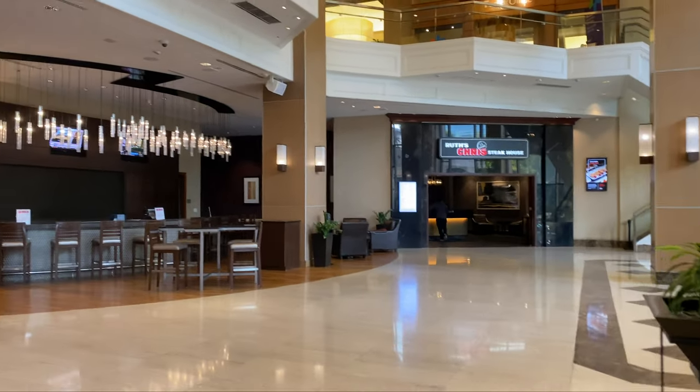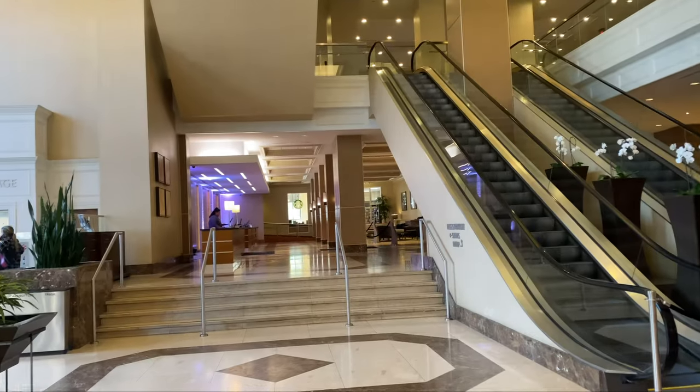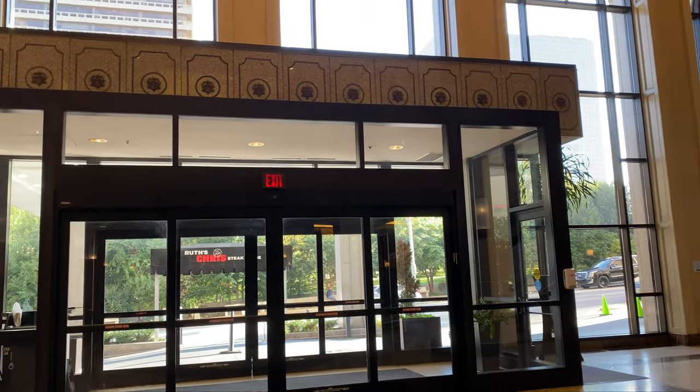I booked the king bed. This was a revenue stay, a cash stay. I was upgraded to a room with a view, I guess thanks to my Explorer status.